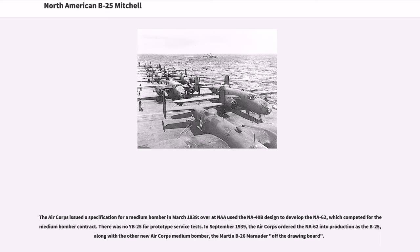The Air Corps issued a specification for a medium bomber in March 1939. North American used the NA-40B design to develop the NA-62, which competed for the medium bomber contract. In September 1939, the Air Corps ordered the NA-62 into production as the B-25, along with the other new Air Corps medium bomber, the Martin B-26 Marauder, off the drawing board.